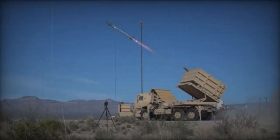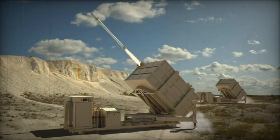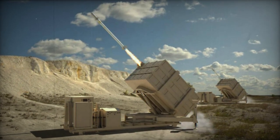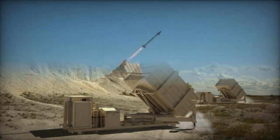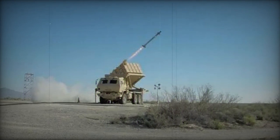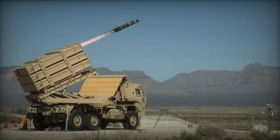This new anti-missile defense system, part of the IFPC Inc. 2, is expected to combine the exceptional capabilities of the AIM-120D missile, known for its range exceeding 180 kilometers, with the compactness of the AIM-9X missile. This unique combination allows the system to benefit from a larger magazine capacity, thus increasing its operational efficiency.